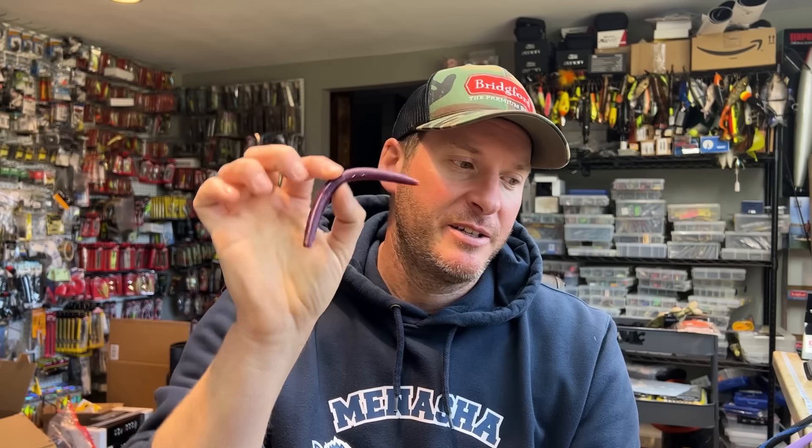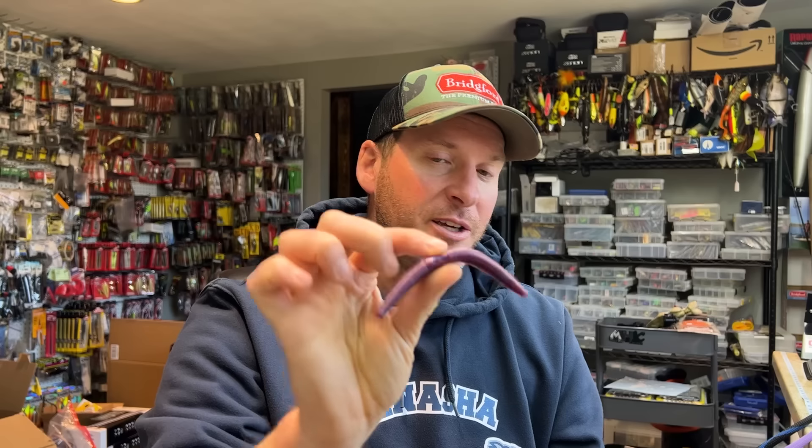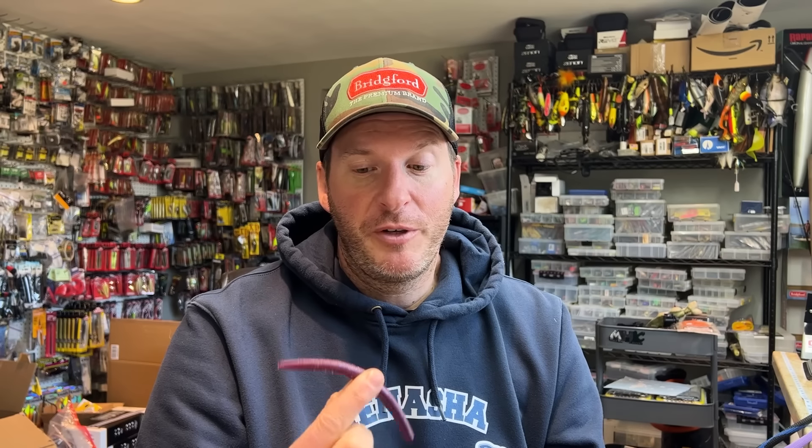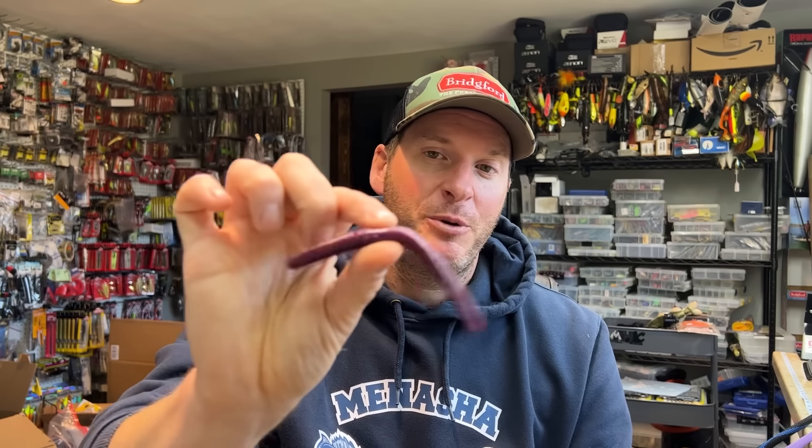We've seen guys like John Cox make an absolute living on a wacky rig. I won the Mississippi River MLF Invitational last year on a wacky rig — it's just a fish catching machine. It came out with the Yamamoto Senko, and since then pretty much every plastics maker has a version of a soft stick bait because of how well they catch fish and how easy they are to fish. Put a hook in it, throw it out, let the bait fall, and it will generate strikes.